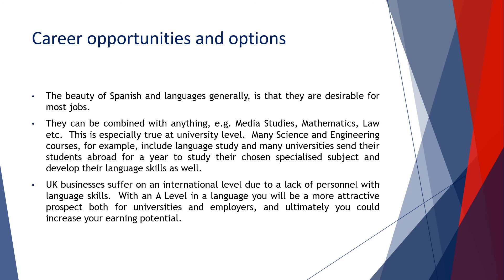When studying any language, you're offering something in addition to your other skills. Students may pursue a degree such as engineering or law and then have Spanish as an additional subject they can offer — and this is extremely desirable in the world of work. Thank you.